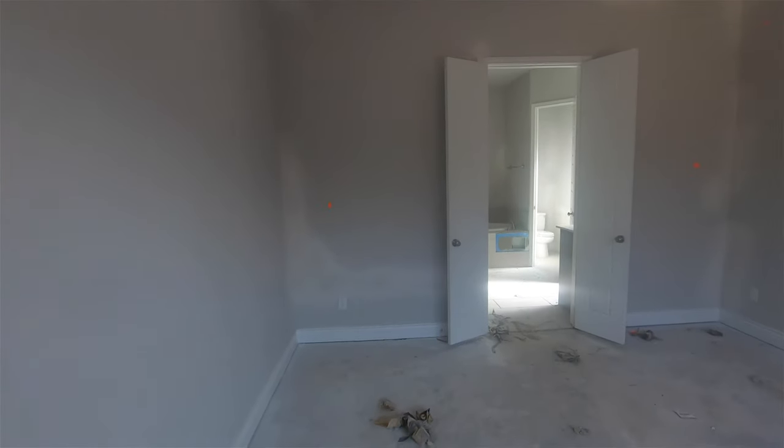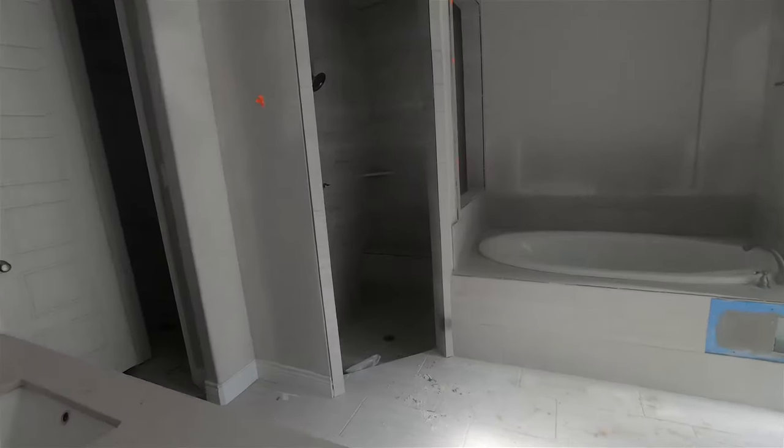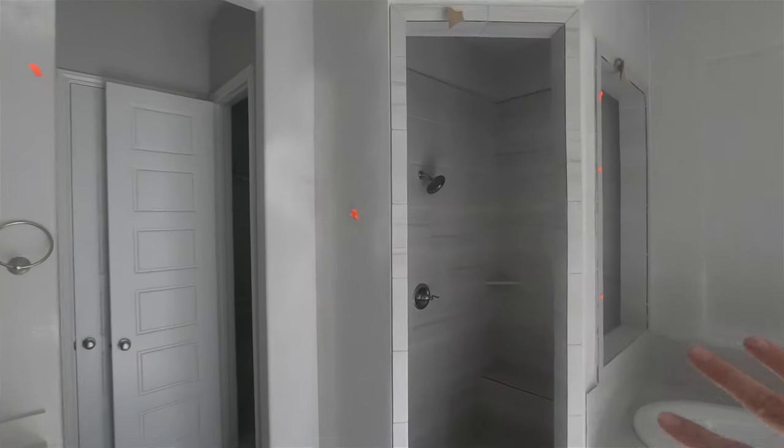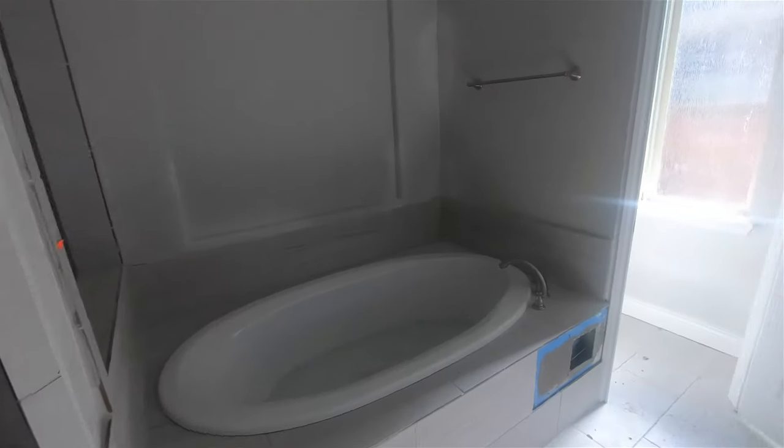Here's the master bedroom with French doors into the master bath. You've got a big walk-in shower that's tiled on the floor all the way up the walls, and a big tub.